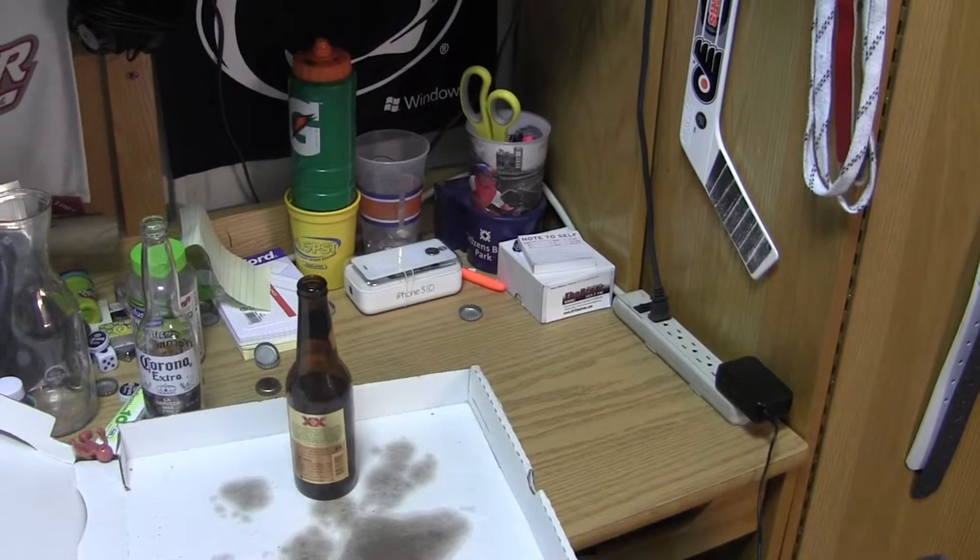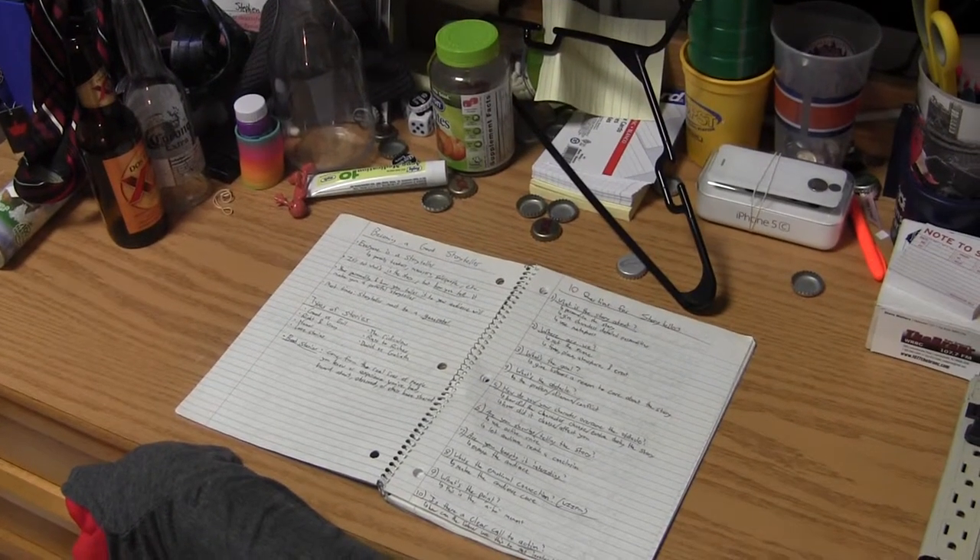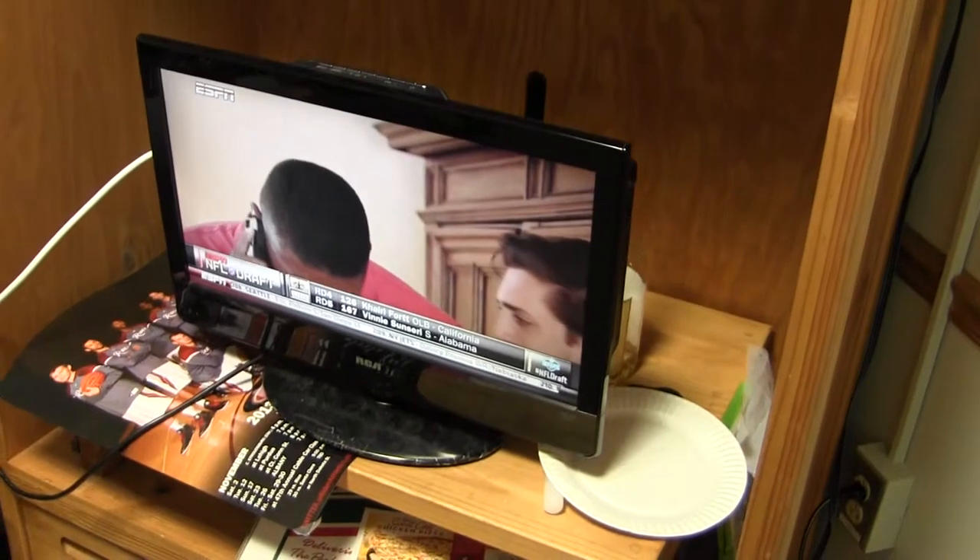Each college student habitat comes with an area called a desk. It is still unknown what this desk is used for, but some believe it may be for an activity called studying, which is most often done with a television.